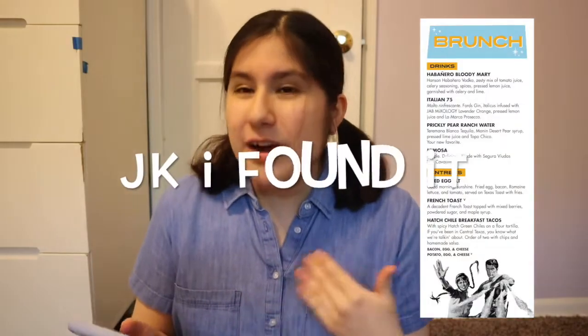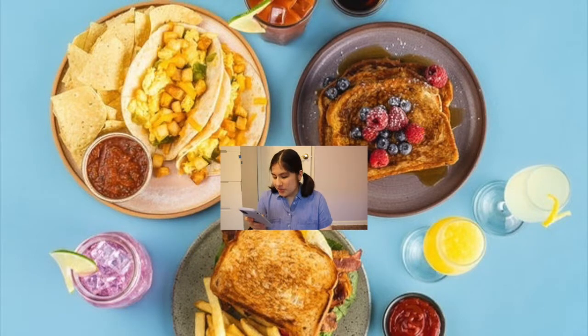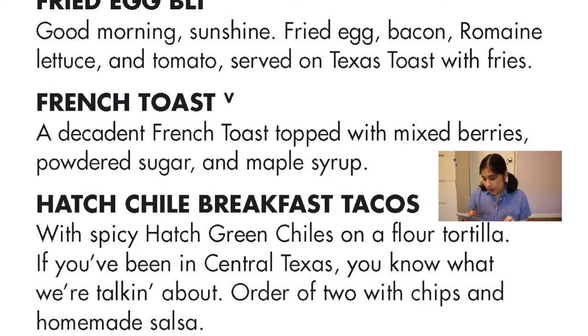There are only three items, and I'm not going to mention drinks because they're all alcoholic. I have the brunch menu here — the hatch chili breakfast tacos: you order two and choose from bacon egg and cheese or potato egg and cheese (the vegetarian option), served with homemade salsa and chips. Then there's the French toast topped with mixed berries, powdered sugar, and maple syrup, and the fried egg BLT — fried egg, bacon, romaine lettuce, and tomato on Texas toast with fries.